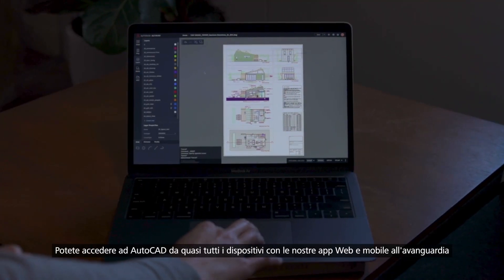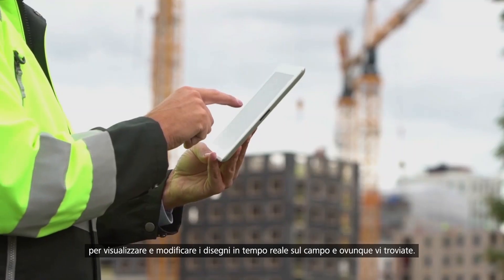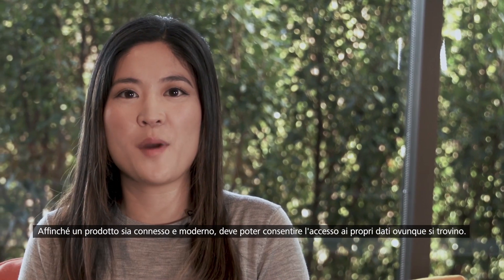And you can access AutoCAD on virtually any device with our state-of-the-art AutoCAD web and mobile apps to view and edit your drawings in real time, in the field and on the go. Part of being a modern, connected product means giving you access to your data, no matter where it's stored.